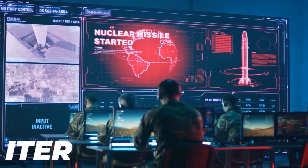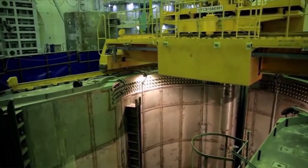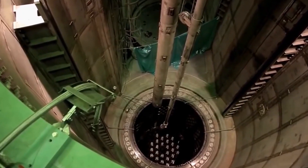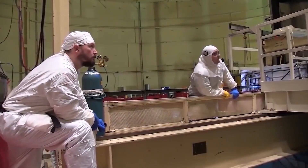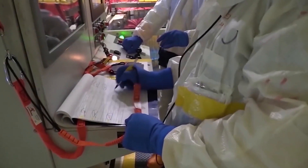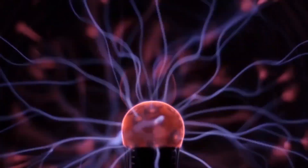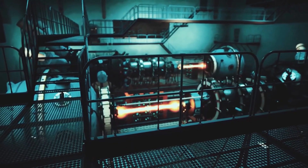ITER, originally the International Thermonuclear Experimental Reactor, is a major international nuclear fusion research and engineering project aimed at generating energy by replicating the fusion process of the Sun on Earth. Upon completion of the first main plasma reactor, scheduled for late 2025, it will be the world's largest physically confined plasma experiment and the largest experimental tokamak nuclear fusion reactor.